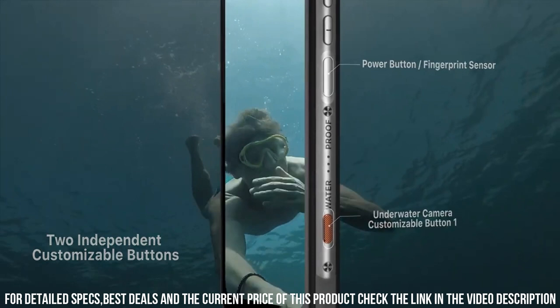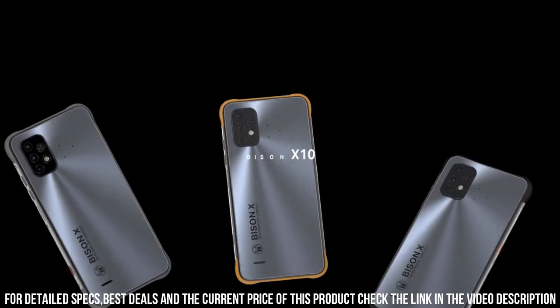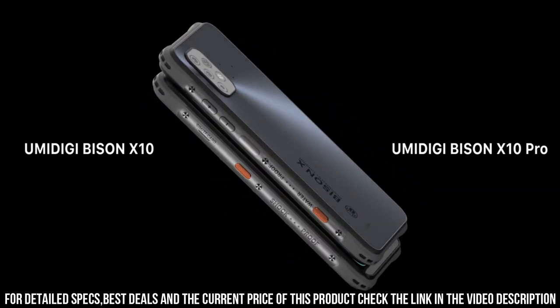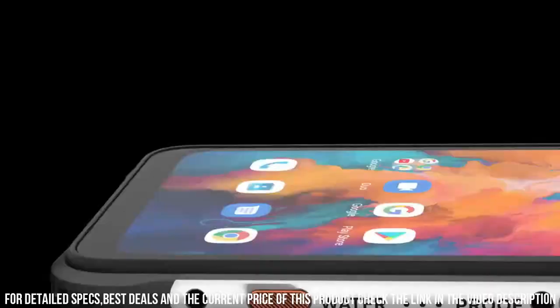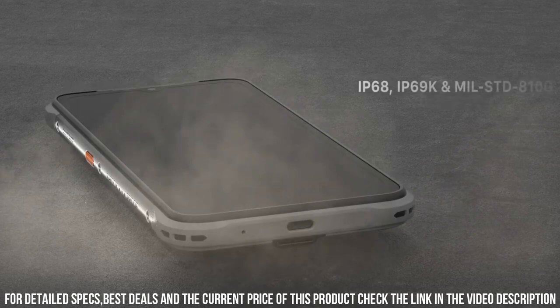Powered by a MediaTek Helio G95 octa-core processor and 8GB of RAM, this phone delivers smooth multitasking and seamless performance. It also boasts a massive 5,200mAh battery with 33W fast charging, ensuring you stay powered up throughout the day. Capture stunning photos and videos with a 64-megapixel quad camera setup and take clear selfies with a 32-megapixel front camera. With NFC support and a dedicated fingerprint sensor, the Doogee Bison X10 Pro combines rugged durability with advanced features for a truly reliable and powerful smartphone experience.